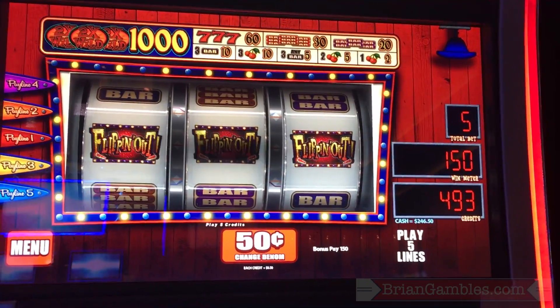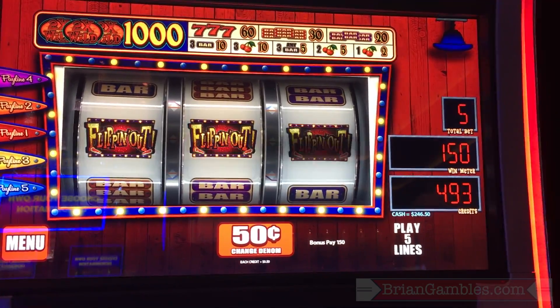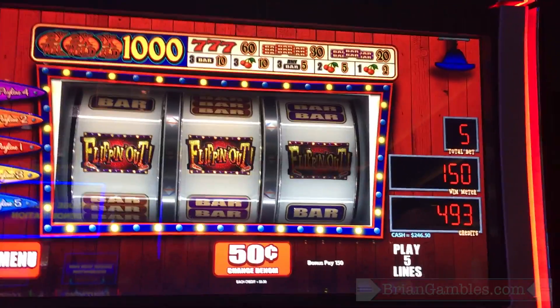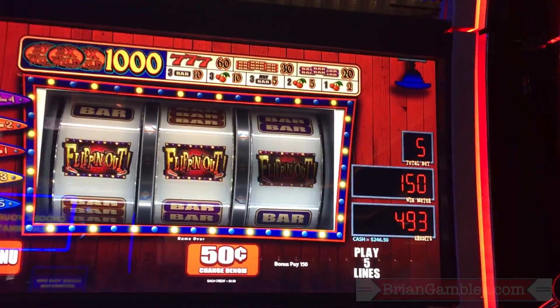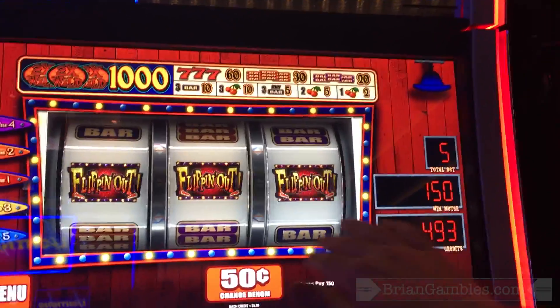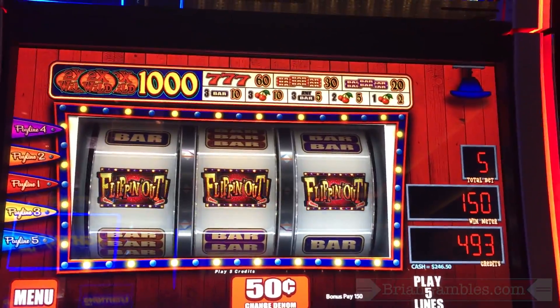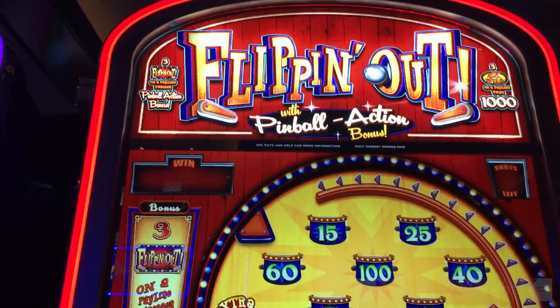Shall we cash out? I'm going to say we cash out. We won $75 on the bonus on a 50-cent denomination — that's good with me. Let's take that money and run. That's Flipping Out, guys.